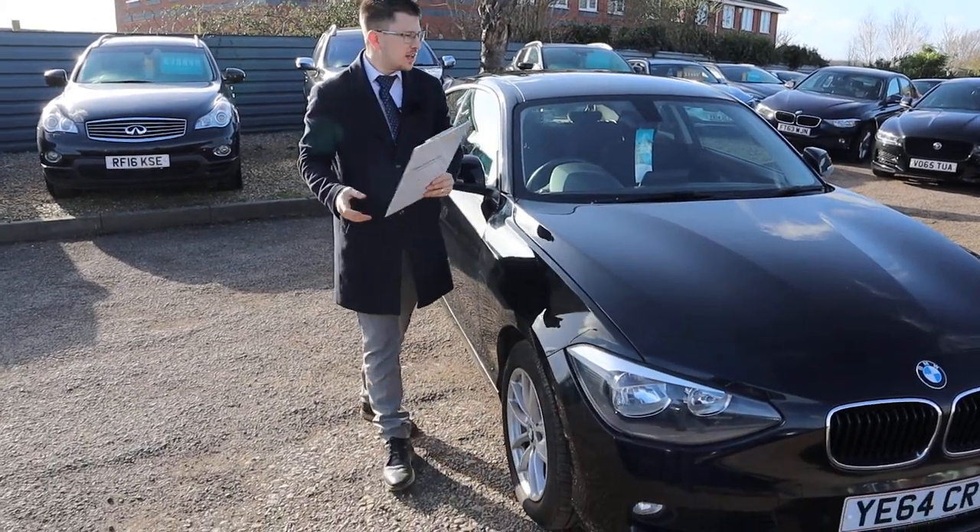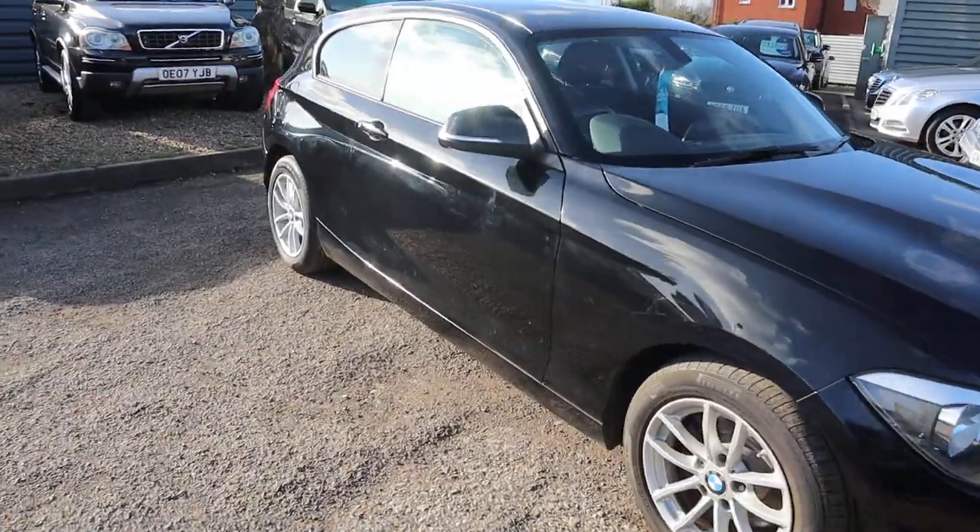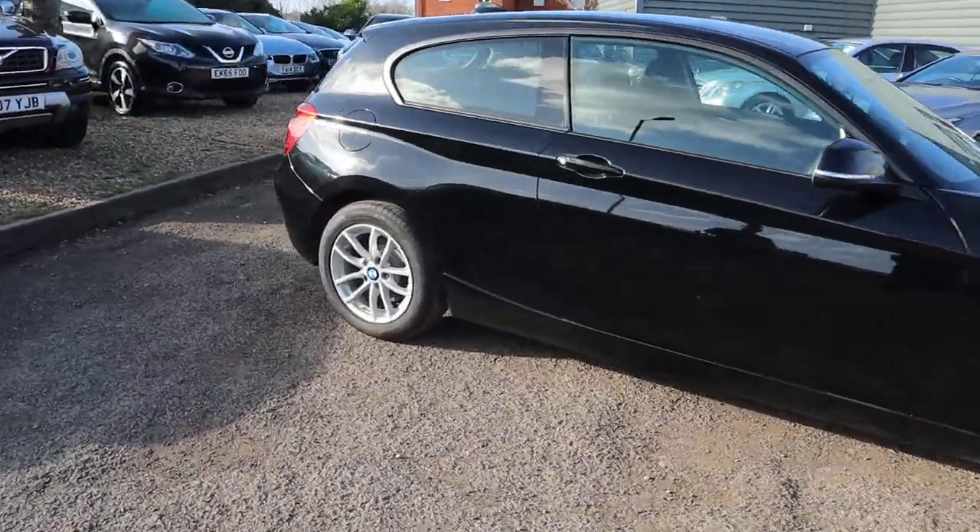Welcome to Country Car, my name's Tom. Brand new to stock is this gorgeous BMW 1 Series. I'm going to give you a walk around the car and show you a few of the features and the general condition of it.